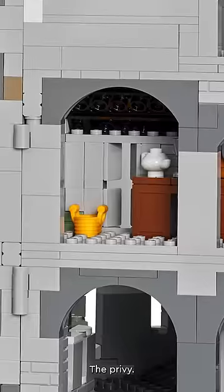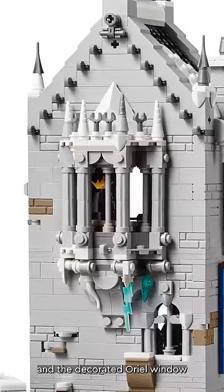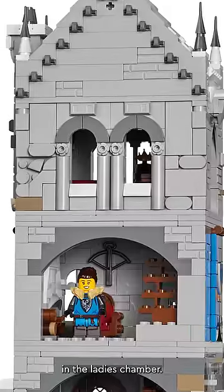There's the coat of arms, the privy — it's a must nowadays — the pinnacles, and the decorated oriel window in the ladies' chamber.